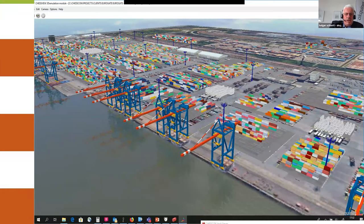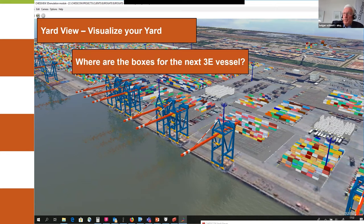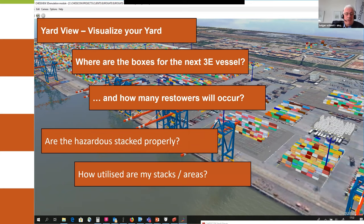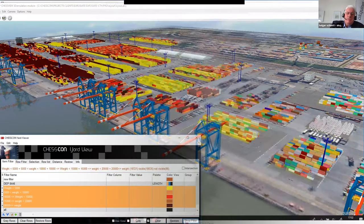So for example, this is a terminal in Hamburg doing some 2 million TEU. The view visualizes the yard, but it also shows you where are the boxes for the next Triple-E vessel that will come this evening, how many restows will occur by loading the vessel, are the hazardous stacks properly placed, how utilized are my stacks and my areas. And all these questions can be supported with a graphical 3D view, a real view of your terminal.